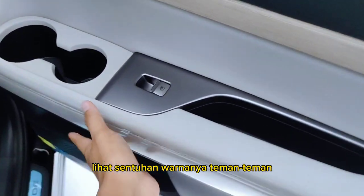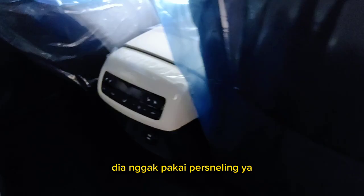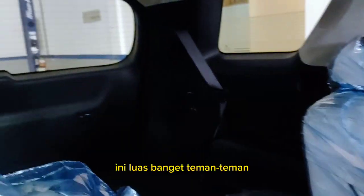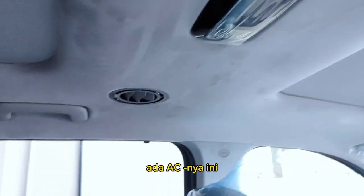Look at the color touches, friends. Why doesn't it have a gear shifter? Because it uses buttons — the transmission is button-based. And it's very spacious in here, friends.